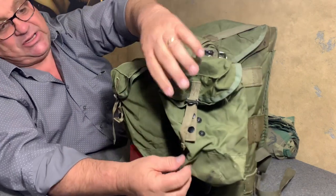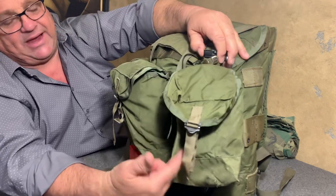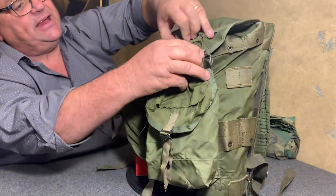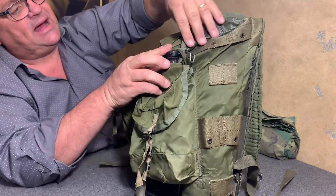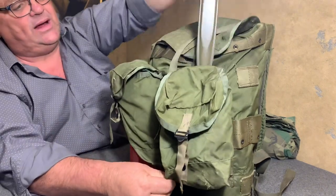You'll see all kinds of pictures with troops carrying machetes — that's attached with the machete up here in an M1910 or M1956 type holder, and they'd run it down and it came out through the bottom.